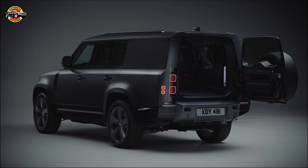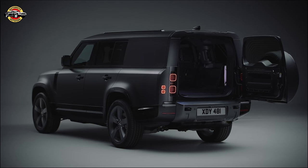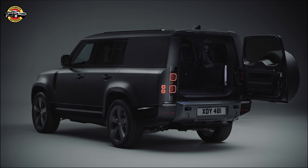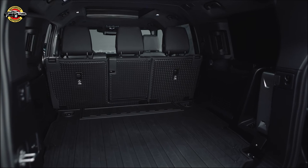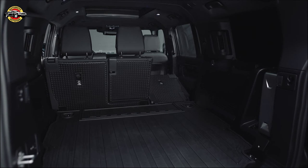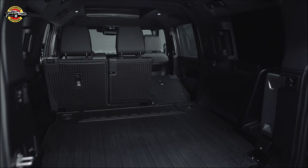Inside, you'll find 14-way heated and cooled electric driver memory seats finished in ebony Windsor leather with Dynamica suedecloth and Robustec fabric. The cabin also boasts a Meridian sound system, head-up display, interactive driver display, and cabin air purification plus.